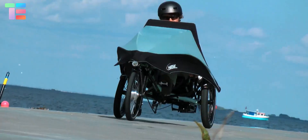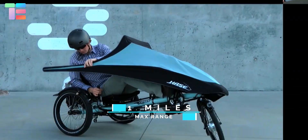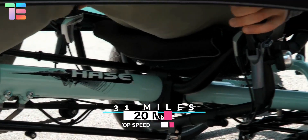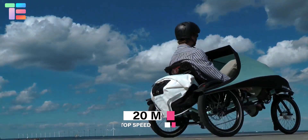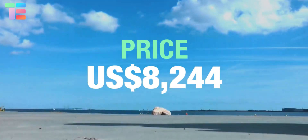It features a 250-watt motor assisting pedaling that gives a maximum range of 31 miles with a top speed of 20 miles per hour. The approximate price of Climax 2K is $8,244.